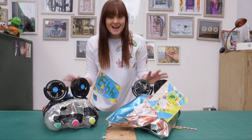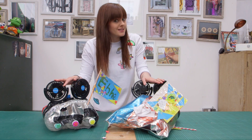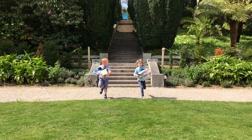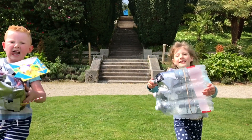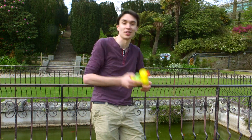The kids have done a fantastic job making their boats and now all that's left is to test them. To test Evie Mae and Charlie's boats we're going to be putting them into this pond here along with nine rubber ducks.